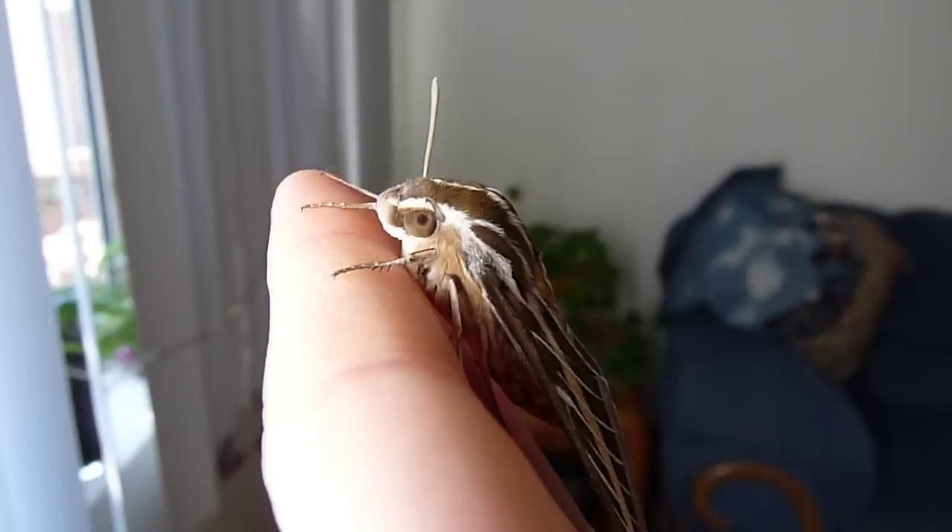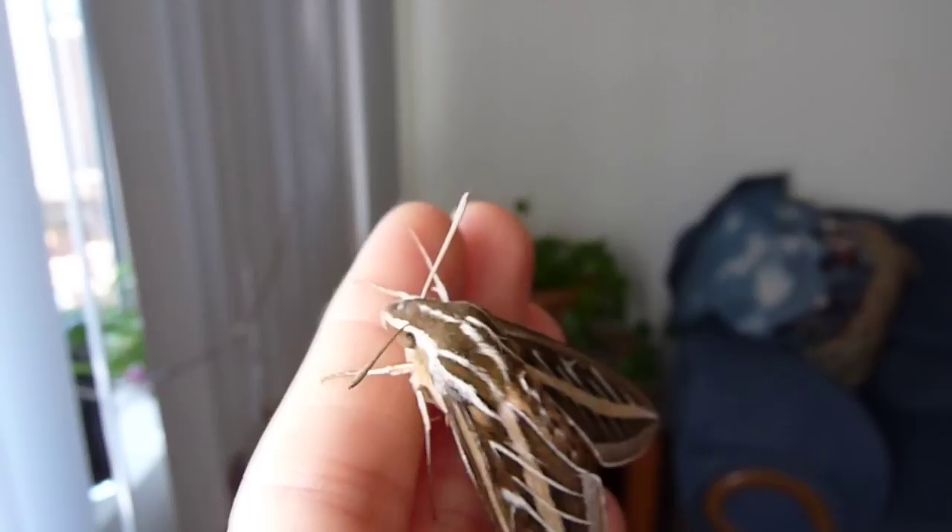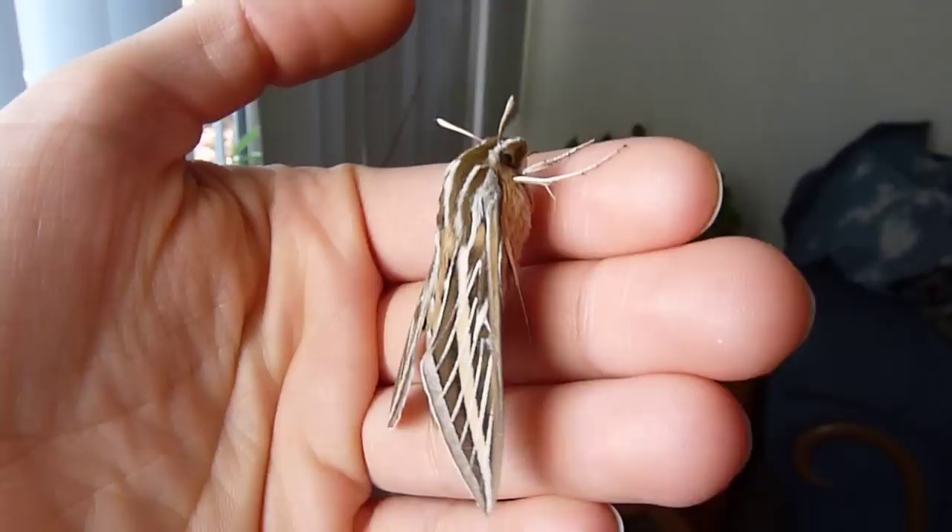Isn't he so cool looking? I'll take some pictures and stuff of him and then I'll throw him back outside.